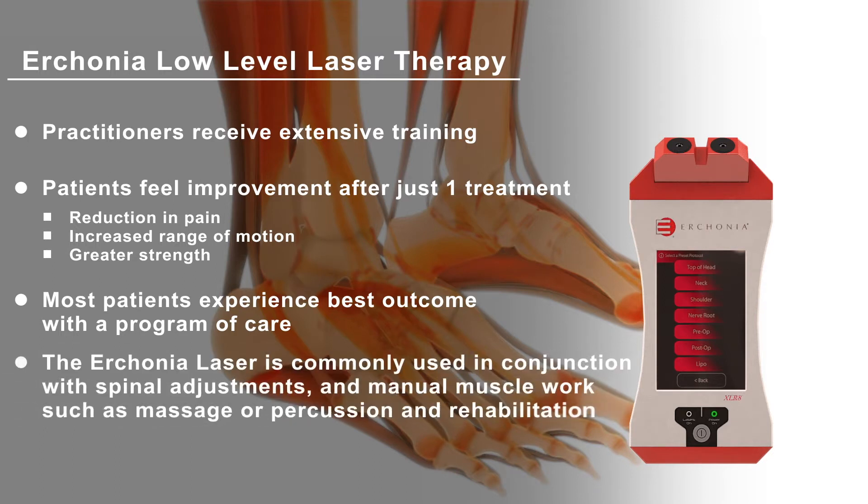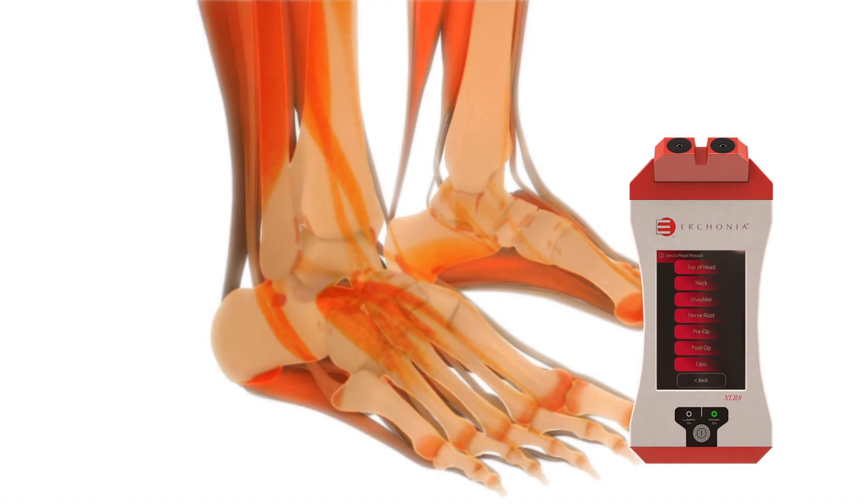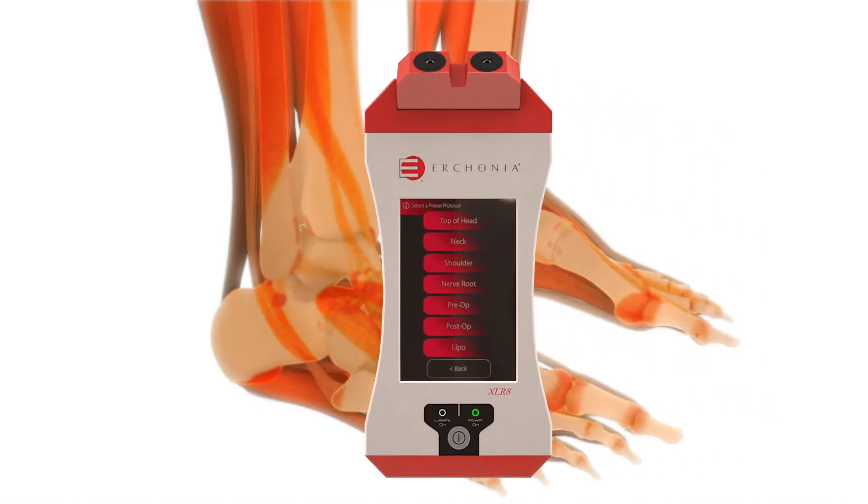The laser is commonly used along with spinal and extremity adjustments and manual muscle work such as massage, percussion, and rehabilitation. Contact your Erconia-trained physician today.